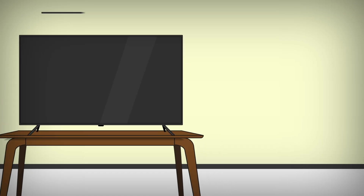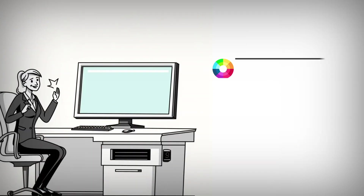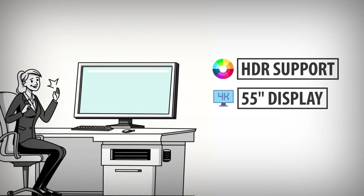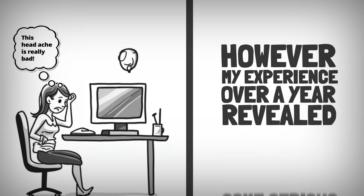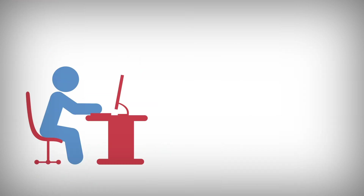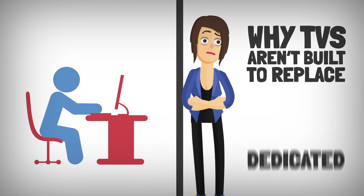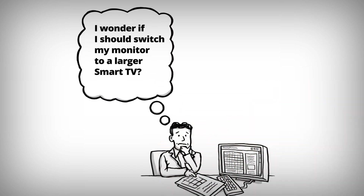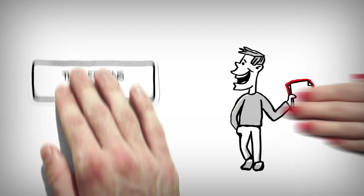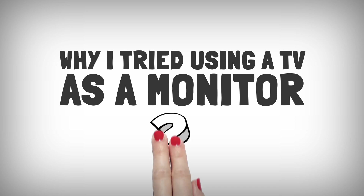When I first decided to use my 55-inch 4K TV as a monitor, I was excited about the possibilities. The stunning image quality, massive screen real estate, and impressive built-in speakers seemed like a dream setup, especially for tasks like video editing. However, my experience over a year revealed some serious drawbacks and consequences, ranging from eye strain to eventual hardware failure, that taught me why TVs aren't built to replace dedicated monitors.